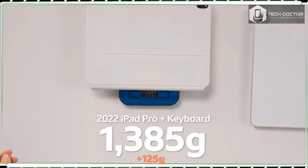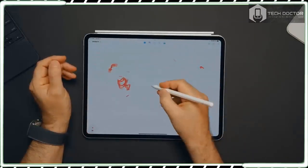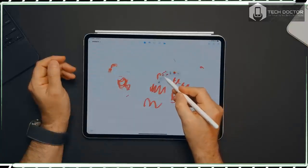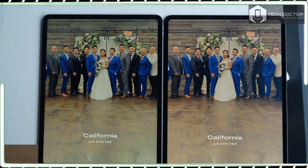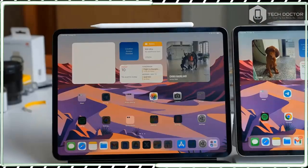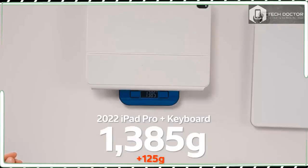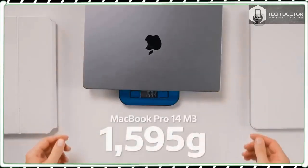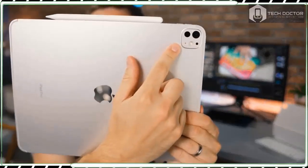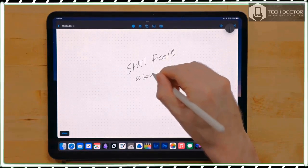Apart from the new M4 chip, the most exciting thing about the iPad Pro 13-inch is its overhauled display. Compared to the Mini LED technology of the previous model, the new iPad Pro's OLED tech offers much better contrast — especially for HDR content — and is much brighter, with a maximum full-screen brightness of 1000 nits. I compared the new iPad Pro 13-inch to a 2021 model side-by-side and several differences were immediately apparent.